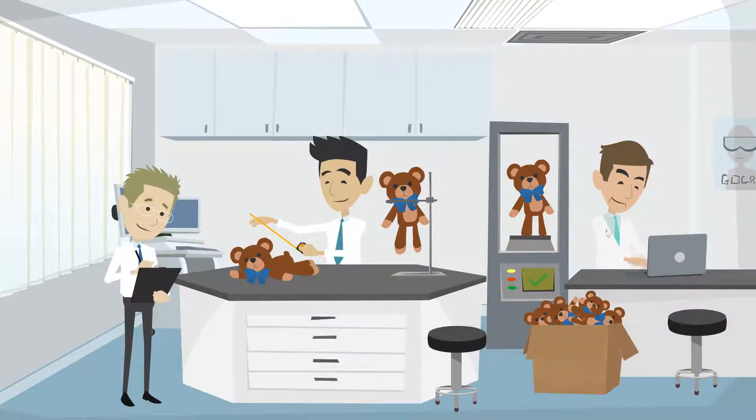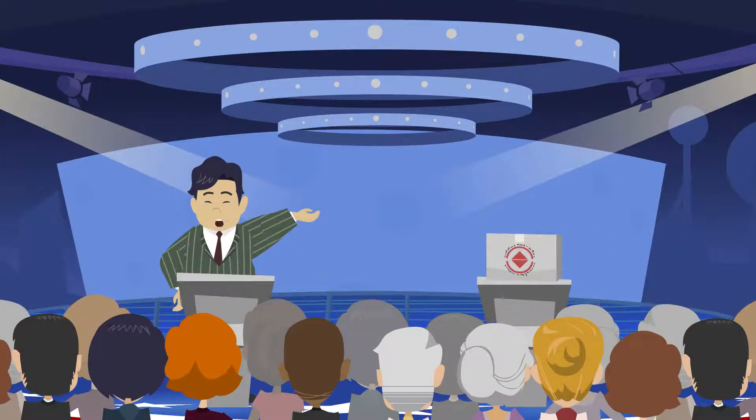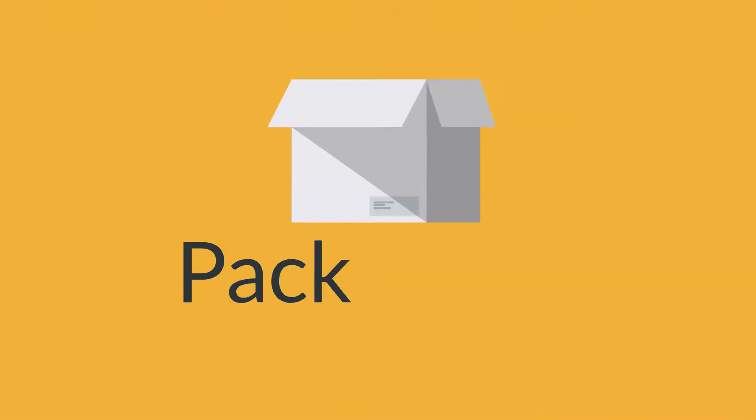Developing a winning packaging strategy for a new product can be tricky. A design that doesn't attract your target audience could mean stagnant sales. When introducing a product, it's important to understand that it's not the contents inside that compels customers to buy a product for the first time. It's the packaging.